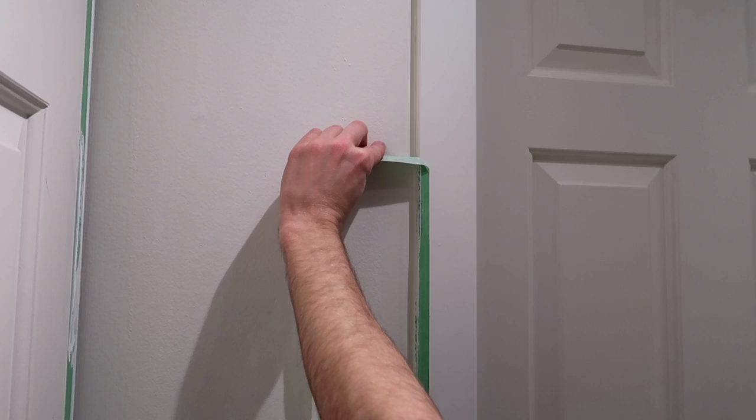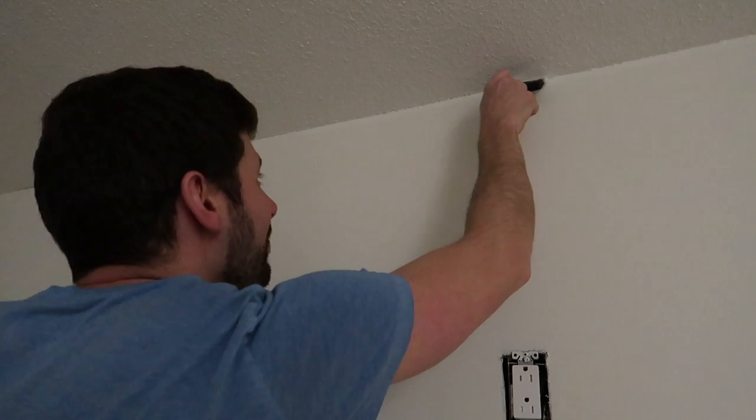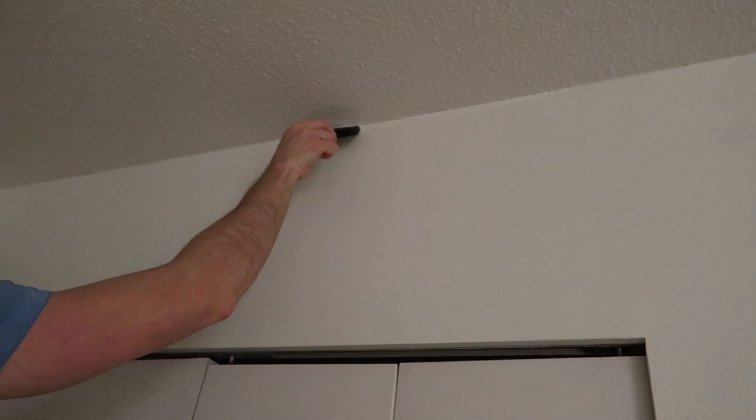The next morning it was time to remove the tape and see how everything had worked out, and check if there were any last-minute spots that needed touching up. I found that on the ceiling, when we removed the tape, there was a bit of a gap, so we just went over that area with a little more paint to make it look really seamless.